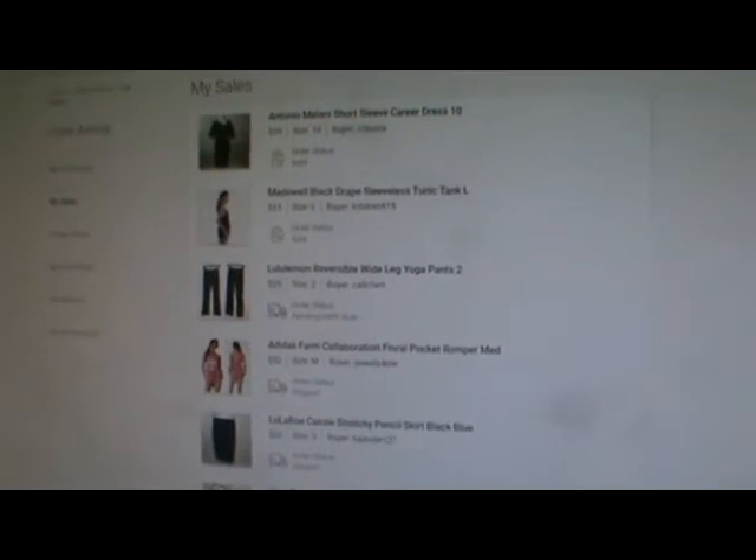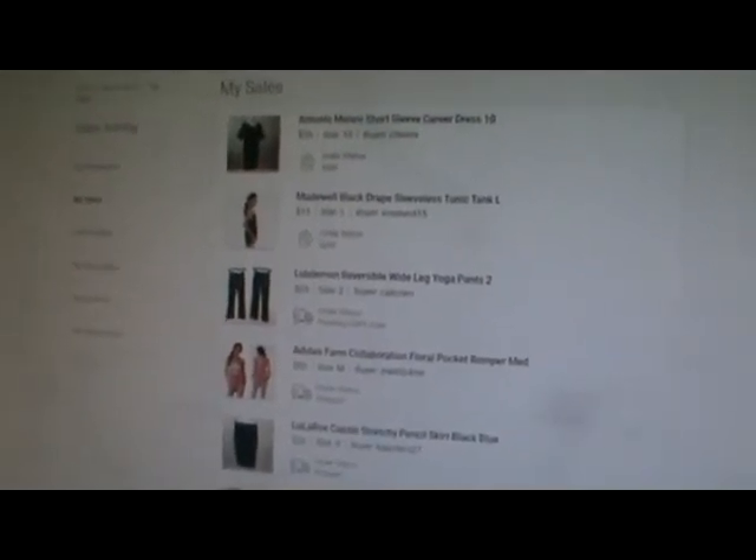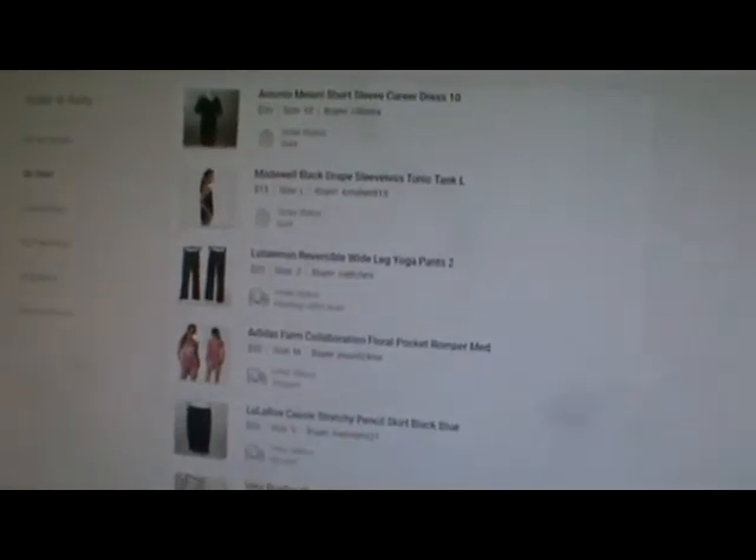I'm doing a giveaway for the first 100 subscribers. Put your Poshmark closet in the comments so I can share your closet. Thanks for watching, bye!